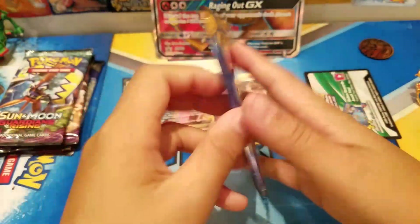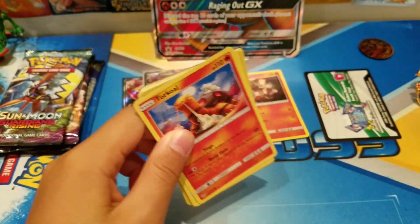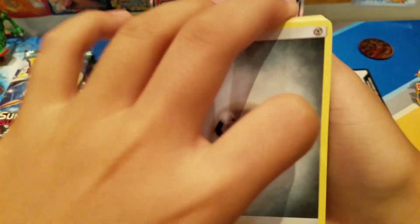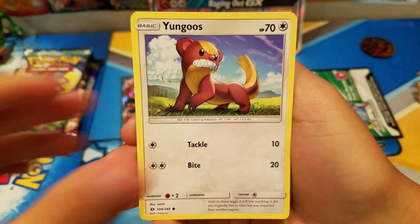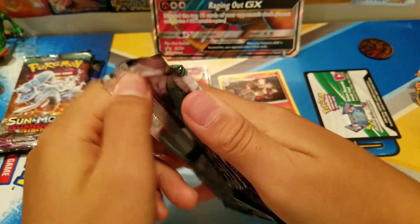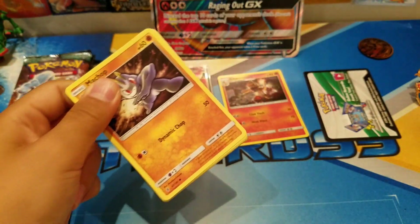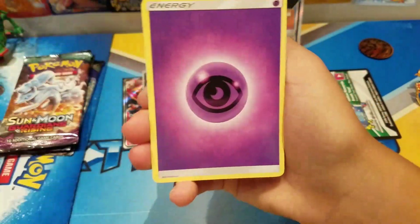That was a really good start. On to the second pack — Sun and Moon base. We got Metal energy, Golbat, Pokemon Catcher, Passimian, Yungoos, Rowlet, Cosmog, Lillipup, Paras reverse, and a Cloyster. Nothing amazing for that pack, on to Guardians Rising.